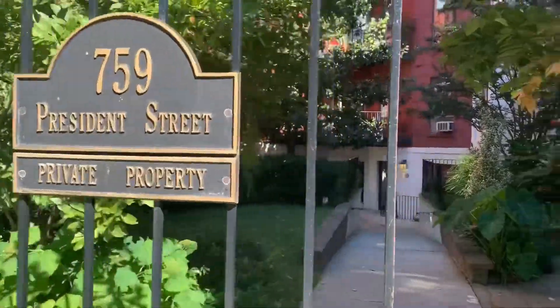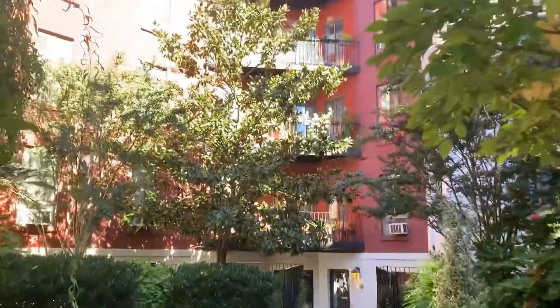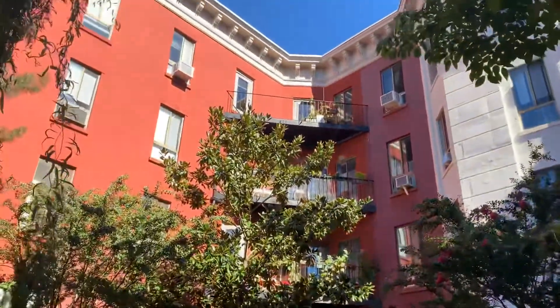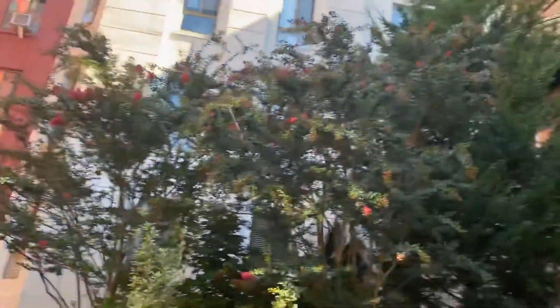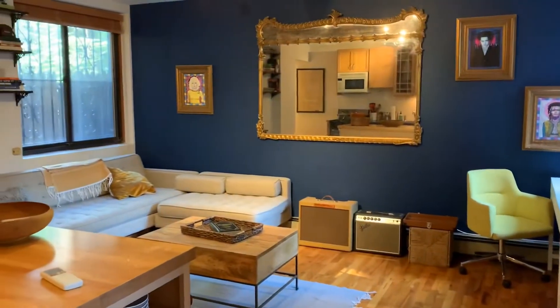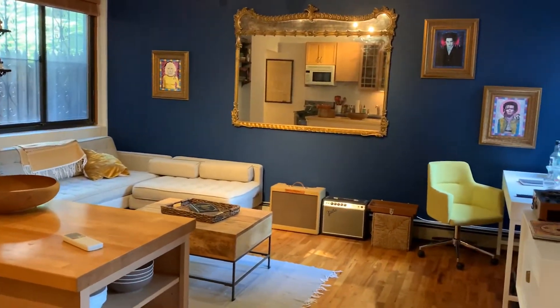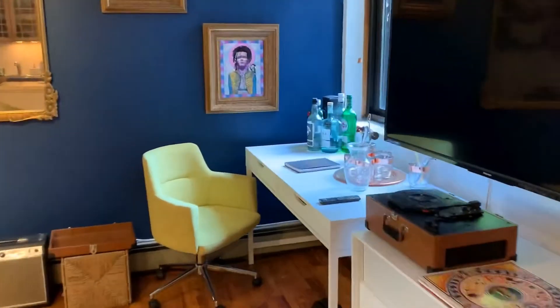We can't see the rooftop now — we'll show you later. There's a beautiful garden entrance, and it's a very interesting U-shaped building. This is a very lovely one-bedroom co-op at 759 President, Apartment BG, and it has a private outdoor space right off the entrance on the garden floor.